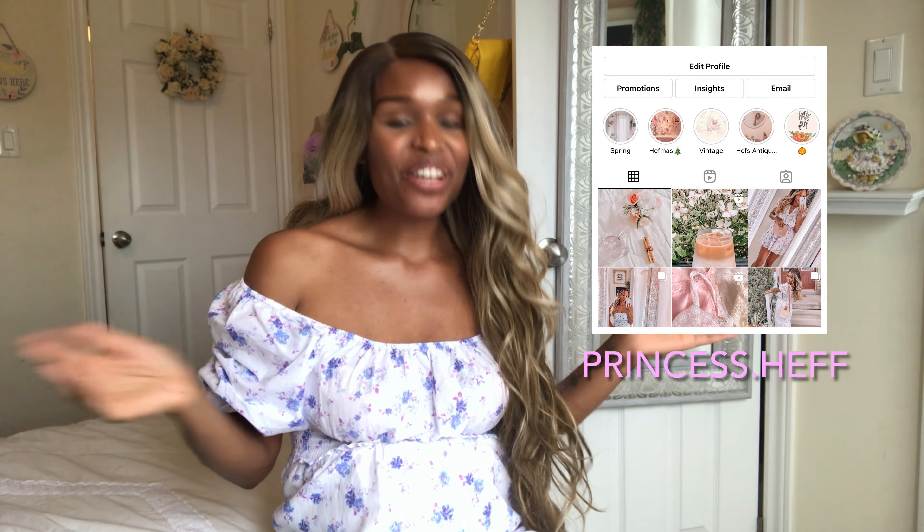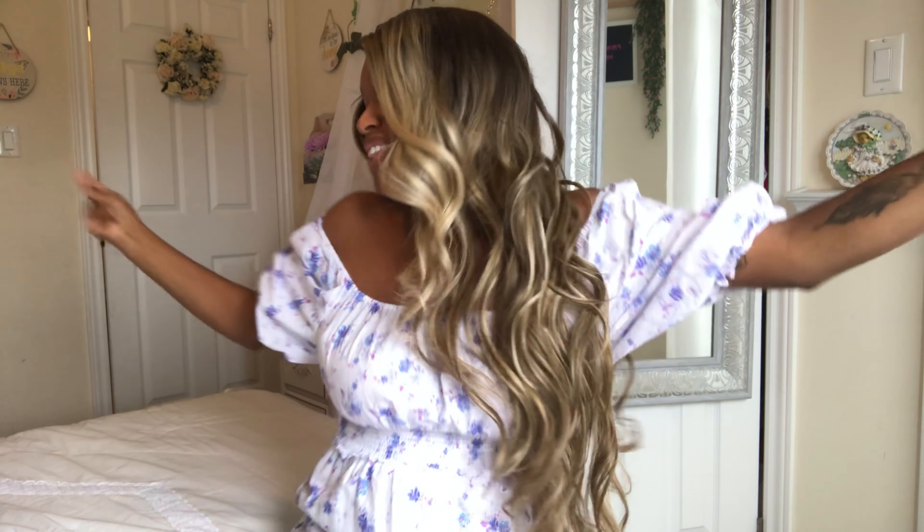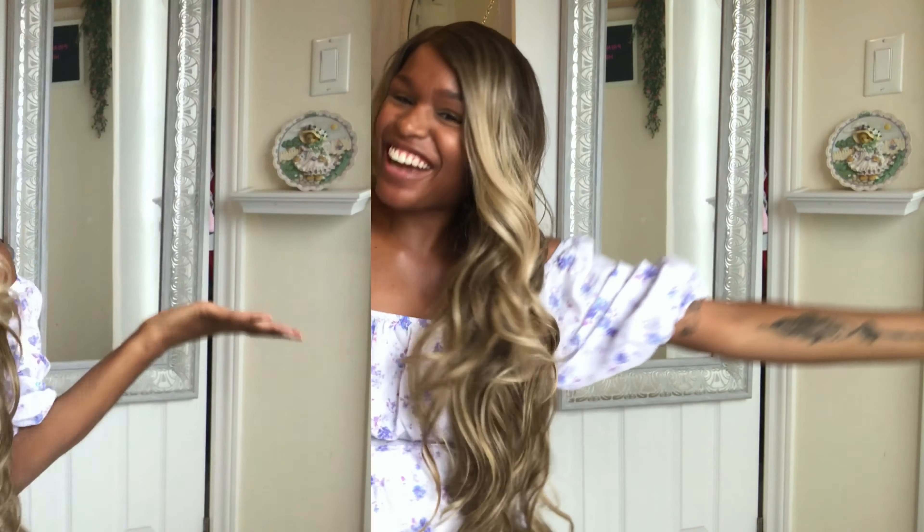Hey besties, welcome back to my channel, Princess Hef. Today's video is another haul — shocking, I know — but it's an exciting one. Before we begin, if you're not subscribed, please hit that subscribe button and don't forget to hit that notification bell so you never miss an upload. And if you're a returning subscriber, thank you for supporting the channel.